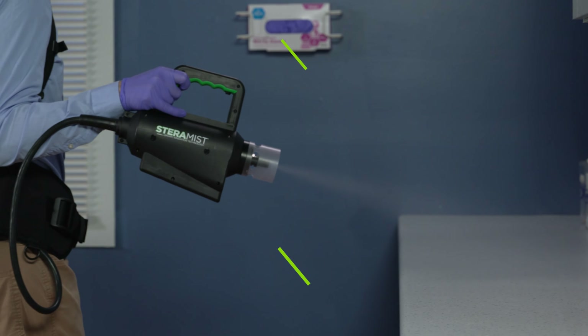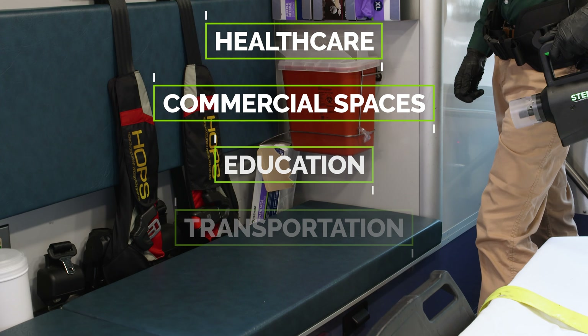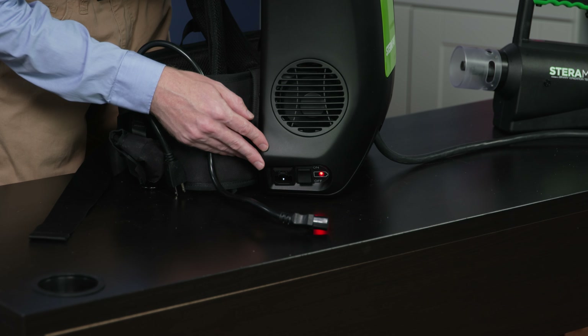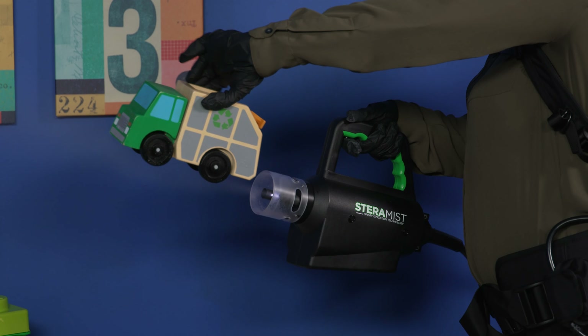SteriPak offers unprecedented control and goes anywhere. It works in a variety of industries for endless use sites. SteriPak is cordless with AC and DC power functionality, offered in a lightweight compact design — non-corrosive with superior material compatibility.